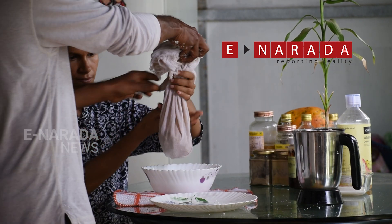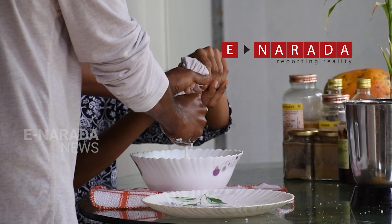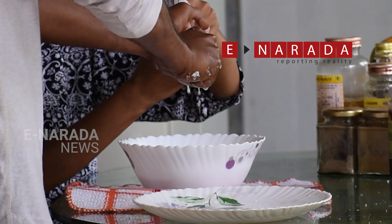The first extracted milk, we keep it separate. That is to use at the end of the recipe, at the end of the cooking — we don't use it for cooking. The second and third milk, we use for cooking.